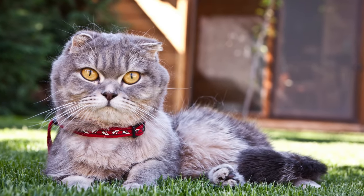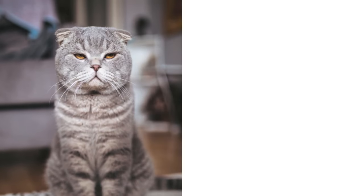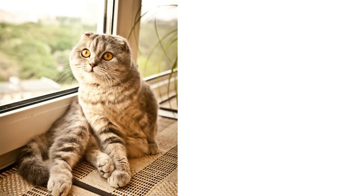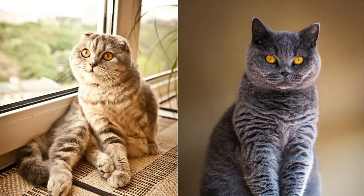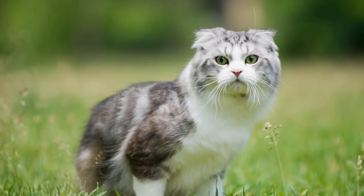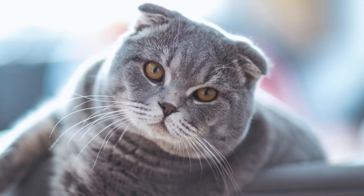Not all Scottish Folds look precisely the same. Respectable breeders never breed Fold-to-Fold due to increased health risks. They instead breed Scottish Fold with American Shorthair, British Shorthair, or Scottish Straight. Their looks differ depending on what breed was used. Usually, Scottish Folds of British Shorthair heritage look chubbier.